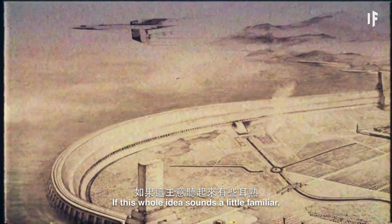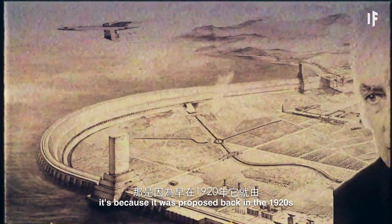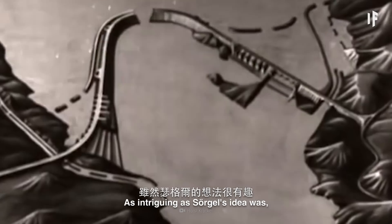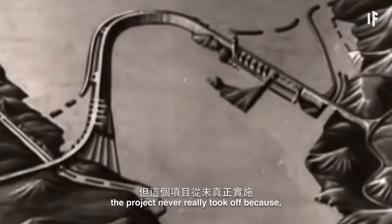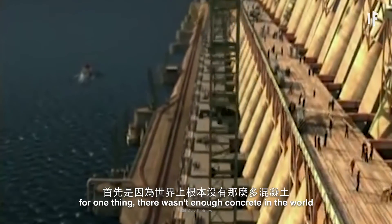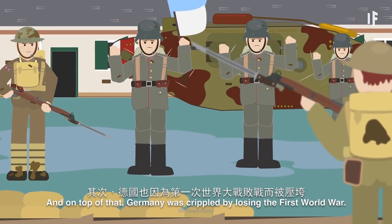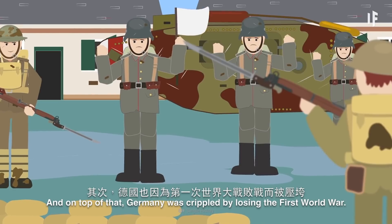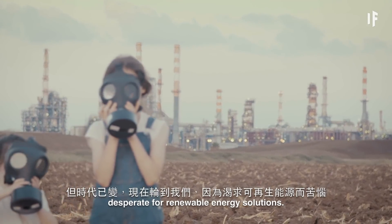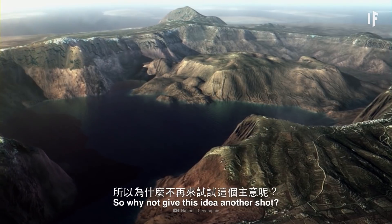If this whole idea sounds a little familiar, it's because it was proposed back in the 1920s by a German architect named Hermann Zorgel. As intriguing as Zorgel's idea was, the project never really took off, because there wasn't enough concrete in the world to build a dam large enough to block off the Mediterranean, and on top of that, Germany was crippled by losing the First World War. But times have changed, and here we are desperate for renewable energy solutions — so why not give this idea another shot?